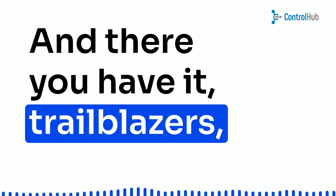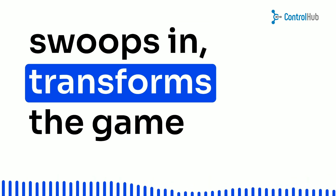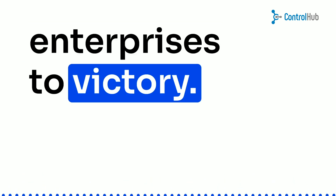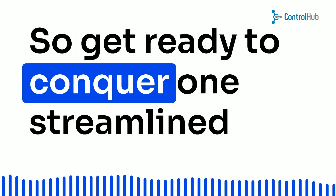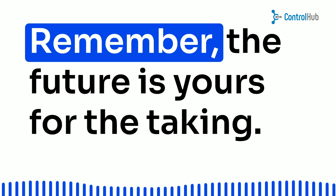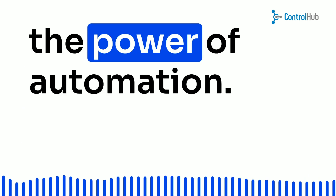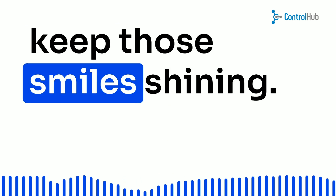And there you have it, trailblazers. The story of how automation swoops in, transforms the game, and propels hardware-centric enterprises to victory. Challenges may linger, but solutions are your trusty sidekick. So get ready to conquer, one streamlined expense report at a time. Remember, the future is yours for the taking, and it all starts with embracing the power of automation. Until next time, keep hustling and keep those smiles shining.